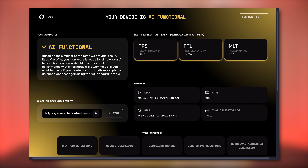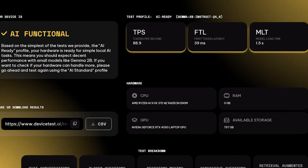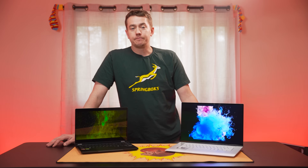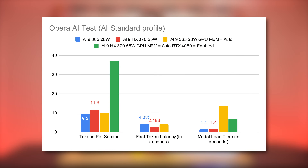Engaging the RTX 4050 on the HX370 laptop finally satisfied the benchmark. Setting that aside, the AI9 HX370 chewed through LLM tasks about 20% faster than the AI9 365 in tokens per second, and was about twice as fast on first token latency.